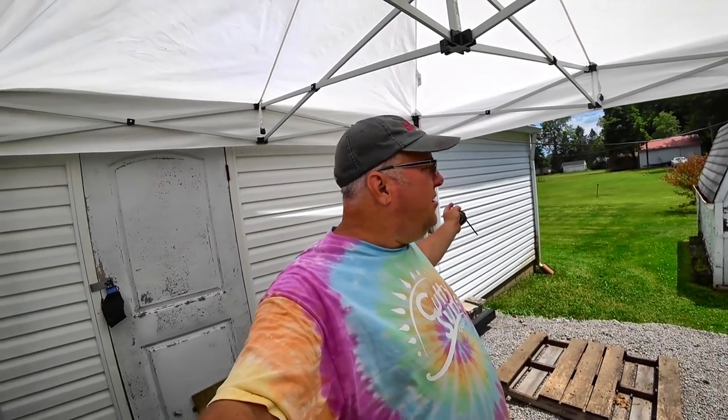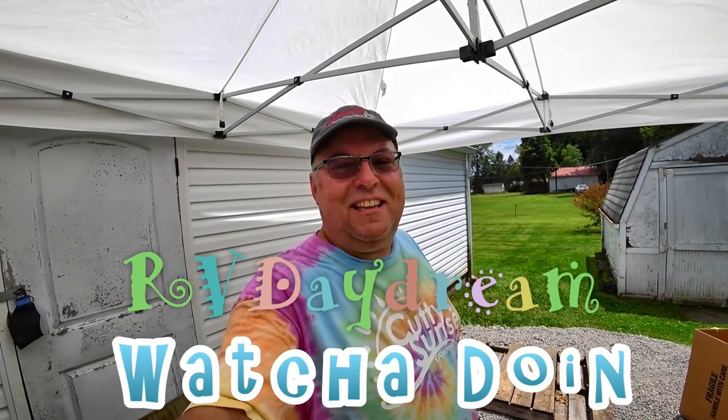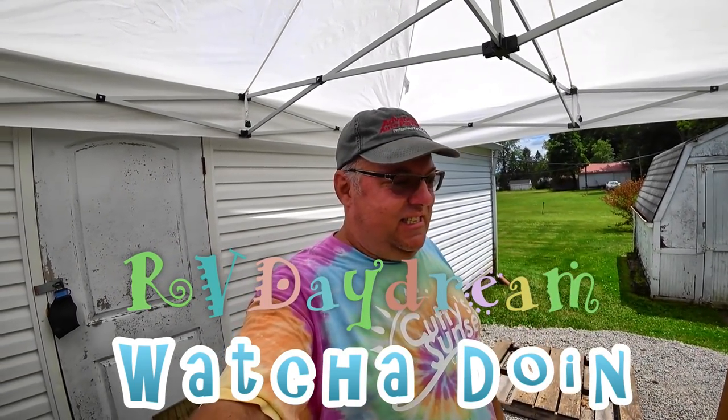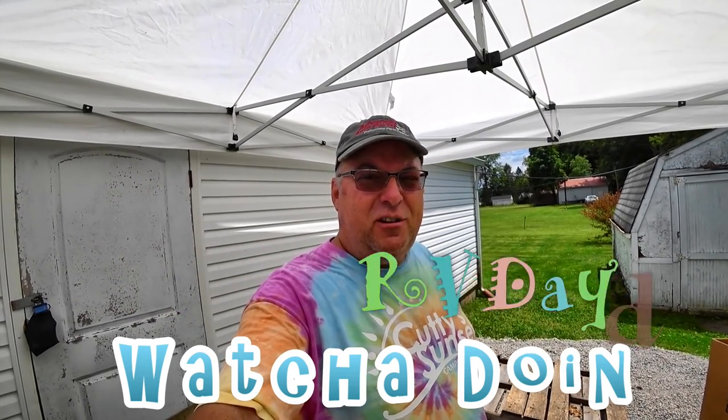Look at us camping in our backyard under our beautiful canopy. No, that's not the case. Welcome to this session — let's call it a session — of RV Daydream.